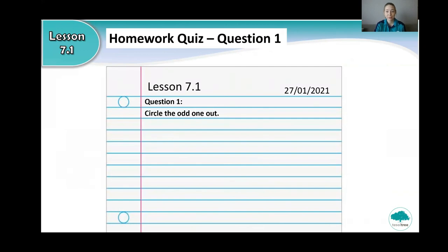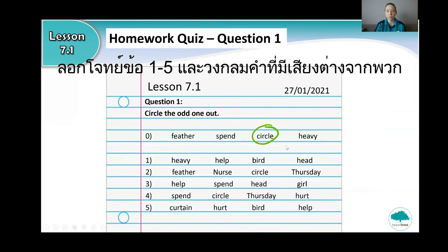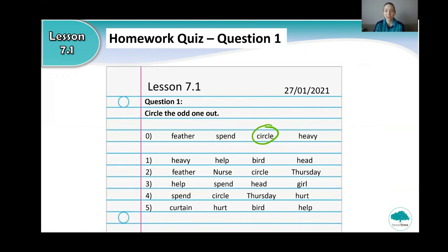So now it's time for some homework. Can you get out your notebook again and write lesson 7.1 and the date. And question one, circle the odd one out. So for your homework, you need to circle the word with a different sound. For example: feather, spend, circle, and heavy. Which one has a different sound? That's right. Circle has a different sound. So I want you to copy all of the words into your notebook and circle the word with a different sound. We will check the answers in our lesson tomorrow.